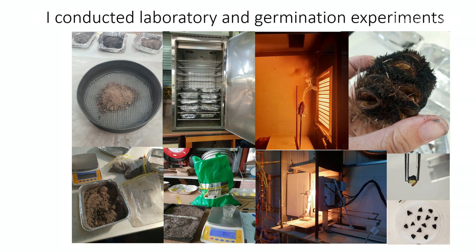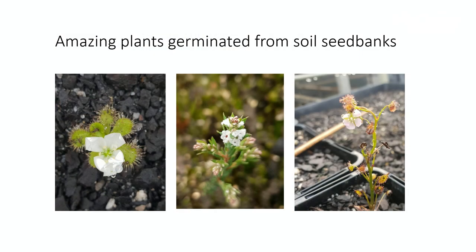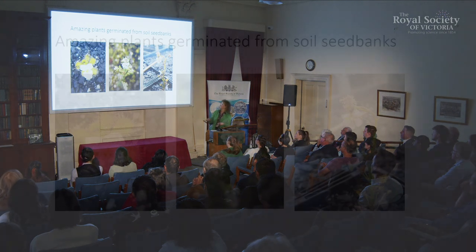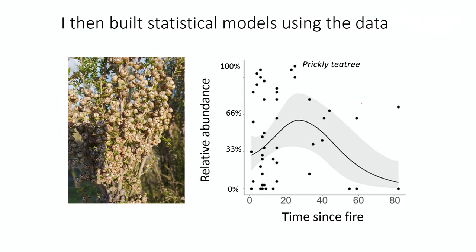I also conducted laboratory and germination experiments — and yes, that is a banksia kebab; I wouldn't recommend biting into it though. After those laboratory experiments, I grew about 39,000 seedlings in a greenhouse trial, and they came up naturally from the soil seed bank. We had amazing plants germinating from those soil seed banks, including rare plants that weren't present in the above-ground vegetation. With that data, I built statistical models.